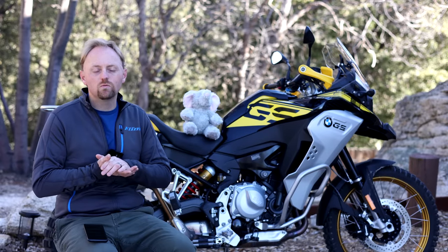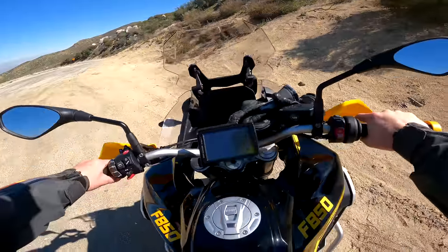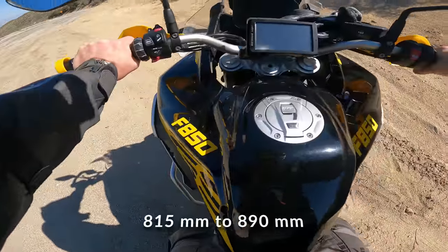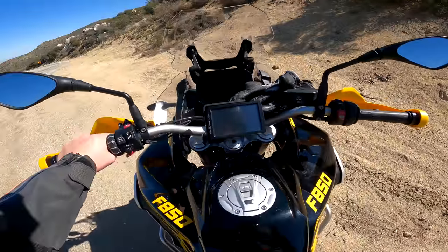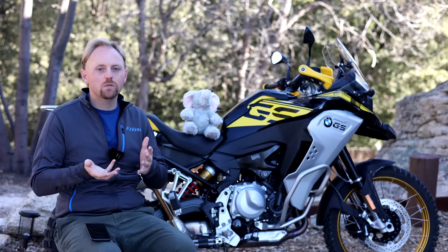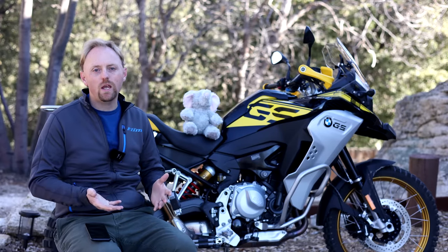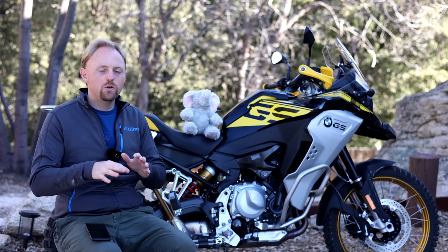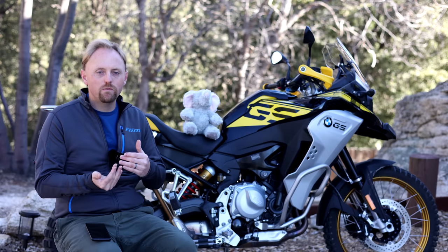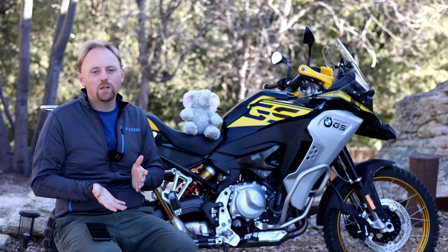Seat heights range anywhere from 32 to 35 inches, depending on whether you get the low suspension option and which seat you choose — BMW offers low seats, high seats, rally seats, comfort seats, and more. In general, this bike is maybe about an inch lower than the 1250GS depending on the suspension configuration and seat, but it's not a huge difference.